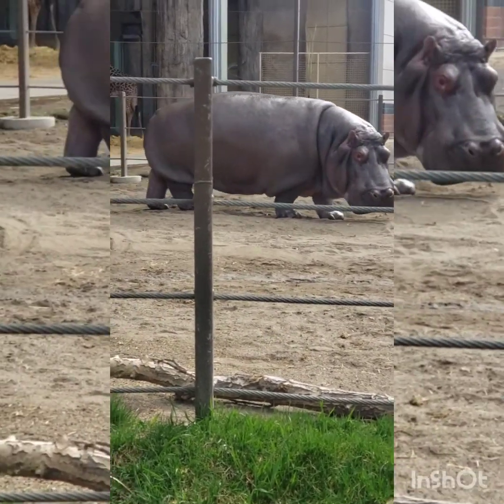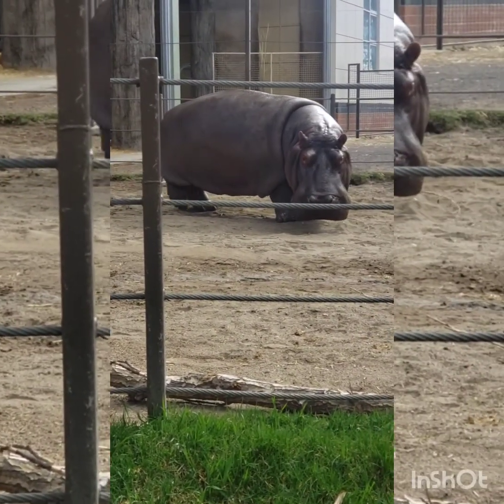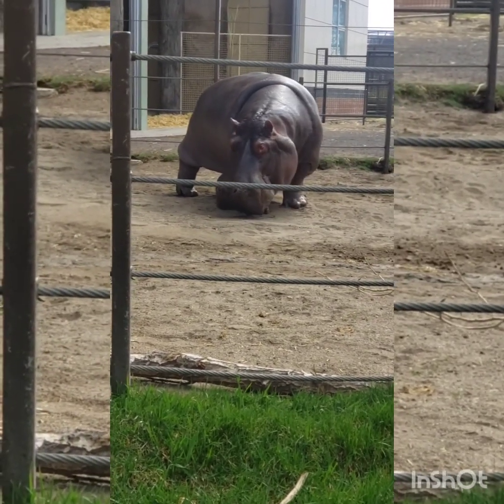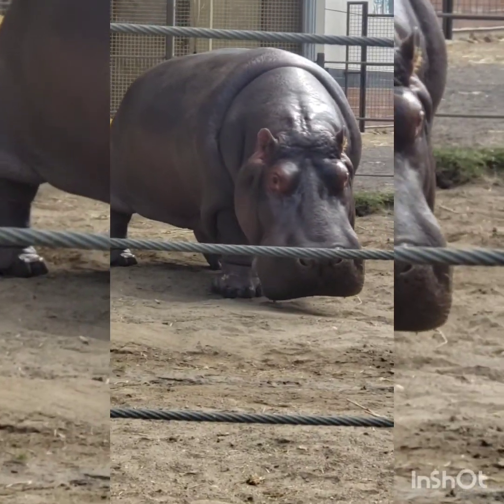Unfortunately, we cannot show you all the animals today because some areas and buildings in the zoo are closed due to COVID restrictions.